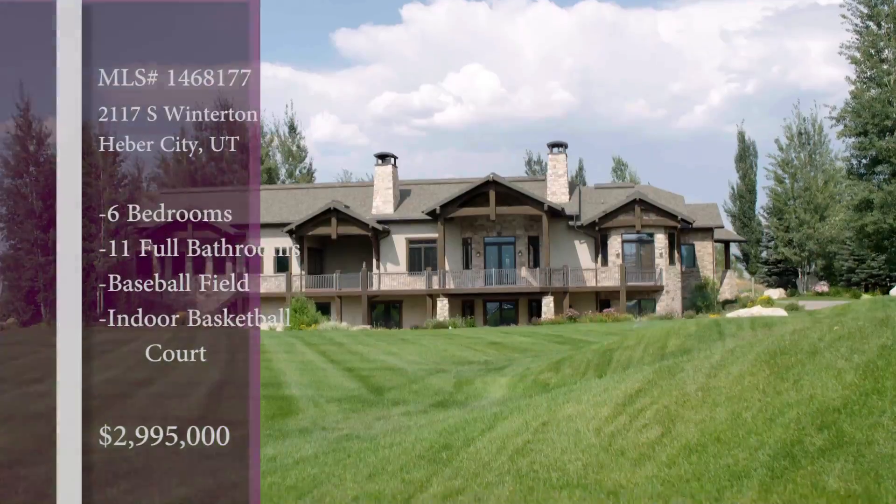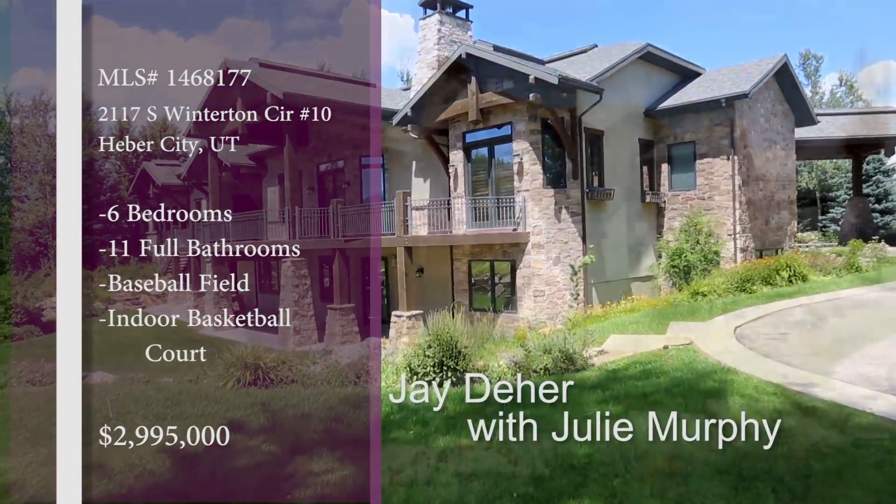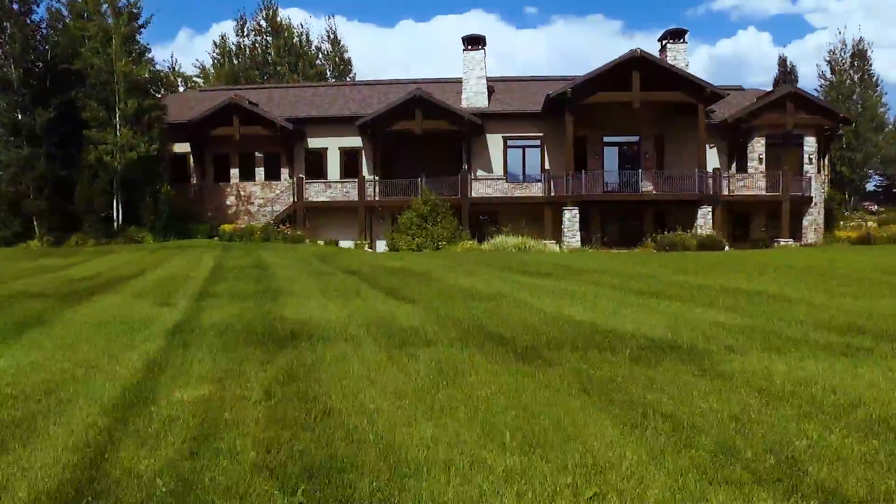For this one we're heading out to Heber, Utah — one of the beautiful areas of Utah. Oh, I've always loved Heber. It's just the mountain scenery all around you everywhere you look, it's so wonderful.